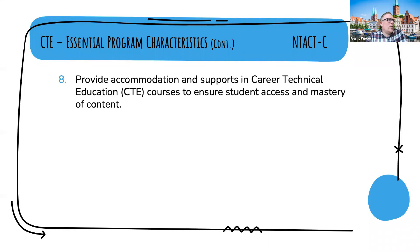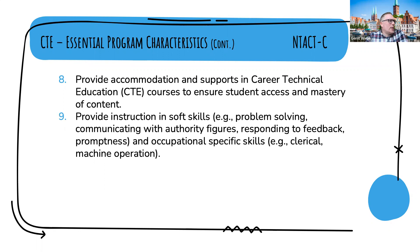Next, provide accommodation and support in CTE courses to ensure student access and mastery of content — supporting students to get to the core of what they need to be able to do to be proficient in these careers. Essential program characteristic number nine is to provide instruction in soft skills like problem solving, communicating with authority figures, responding to feedback, promptness, and occupational-specific skills such as clerical or machine operation. Being proficient in both areas — soft skills as well as occupational skills — helps people master their occupation.